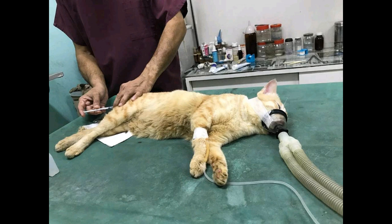Where possible, avoid lots of stressful events happening together, such as worming, vaccination and neutering. It may also help to remove feces as soon as possible after they are passed, keep your cat's food bowls away from their litter tray, and to disinfect the litter tray at least twice a week.